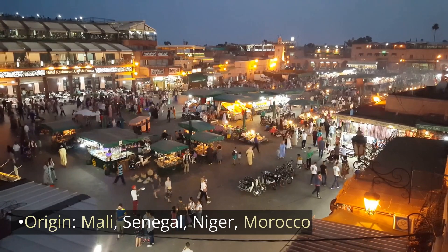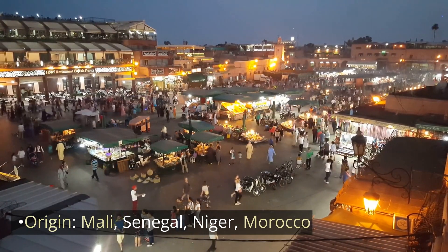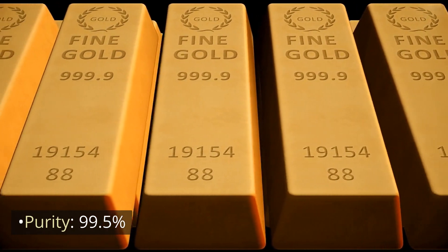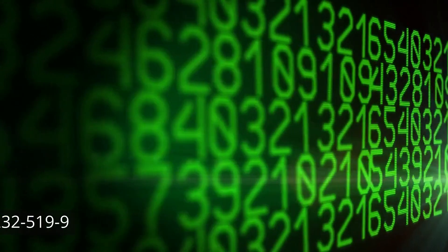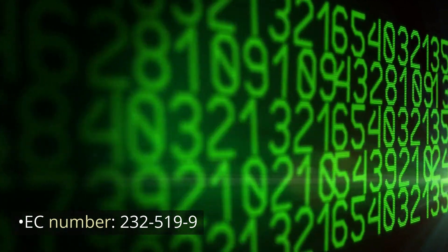Origin: Mali, Senegal, Niger, Morocco. Purity: 99.5%. CAS number: 9000-01-9. EC number: 232-599.